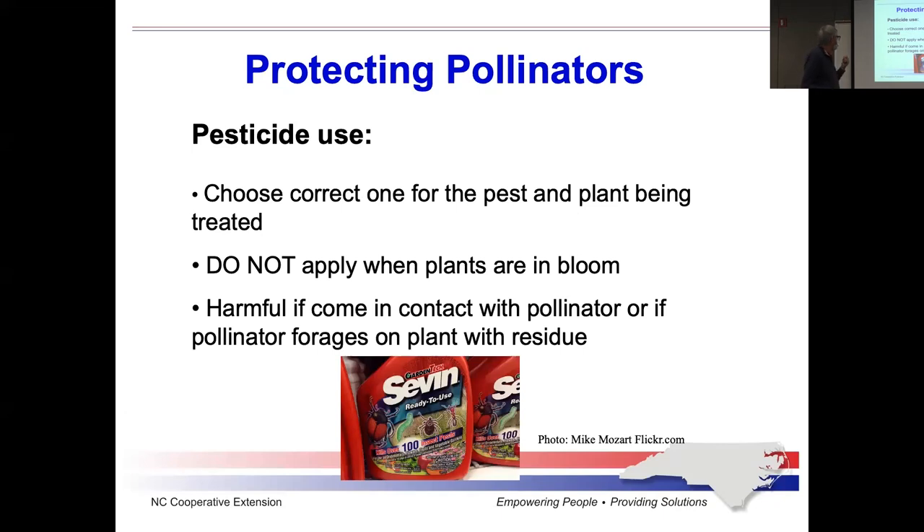Now, if you're going to use insecticides, be mindful when you do that. First, make sure you use the correct pesticide for your situation. The word 'pesticide' covers a lot of territory. If you want to control insects, you use an insecticide. There are also herbicides and fungicides and other things to control different pests. Be sure to identify your problem and select the proper pesticide.